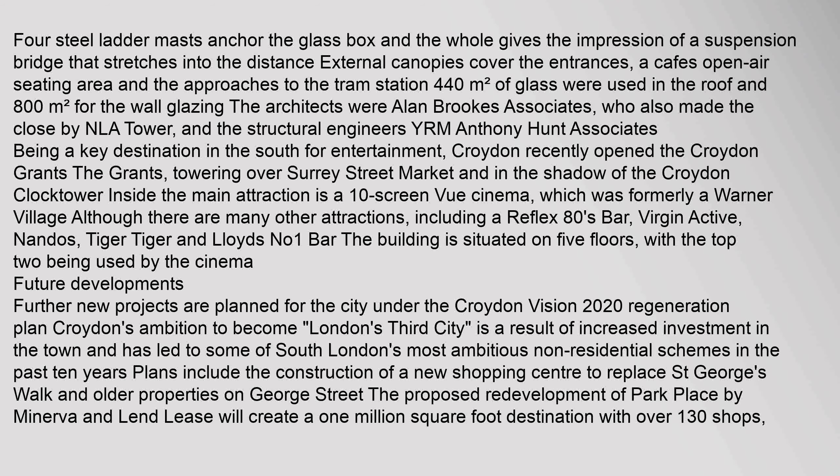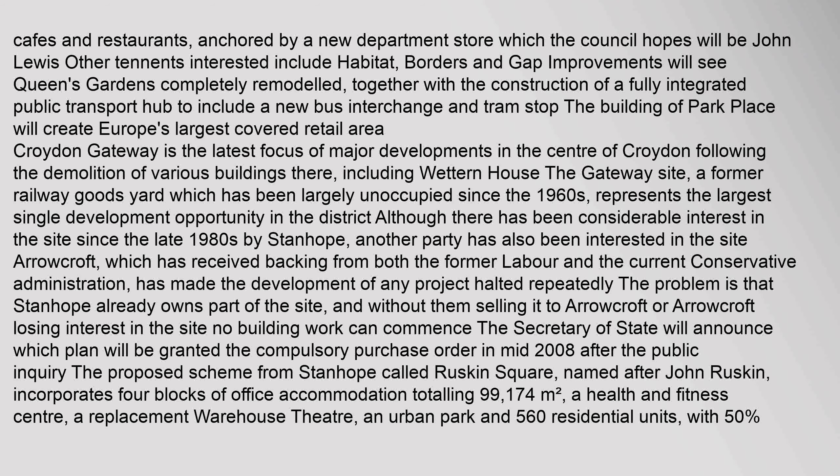Further new projects are planned for the city under the Croydon Vision 2020 Regeneration Plan. Croydon's ambition to become London's third city has led to some of South London's most ambitious non-residential schemes in the past 10 years. Plans include the construction of a new shopping centre to replace St George's Walk and older properties on George Street. The proposed redevelopment of Park Place by Minerva and Lend-Lease will create a 1 million square foot destination with over 130 shops, cafes and restaurants, anchored by a new department store hoped to be John Lewis. The building of Park Place will create Europe's largest covered retail area.